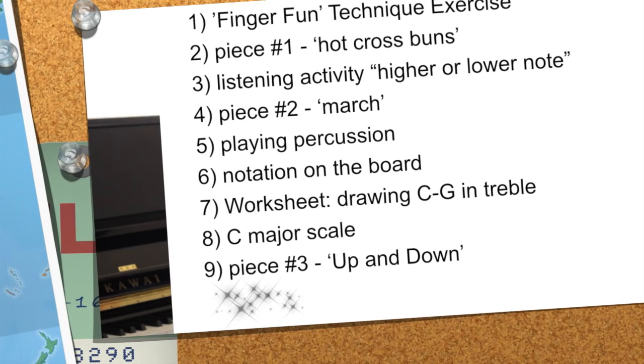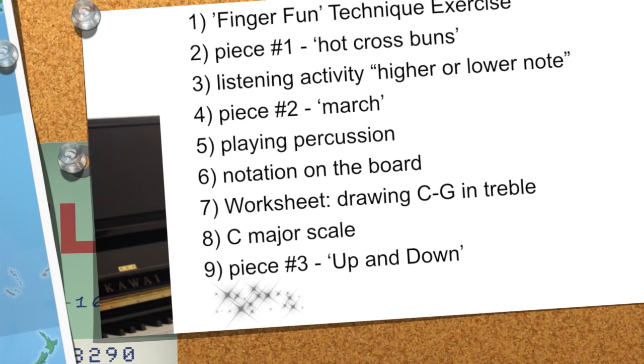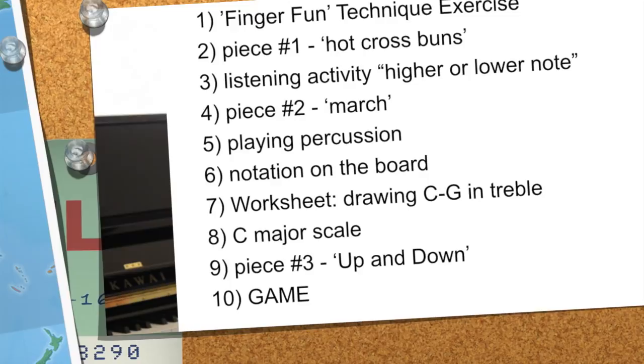Now I know this looks like a lot — and it is. But remember, these activities have to be a maximum of three minutes long. That means they won't necessarily achieve their piece perfectly. You have to get used to moving quickly to the next thing, because if you dwell on it for too long, they just won't get it and it won't happen.